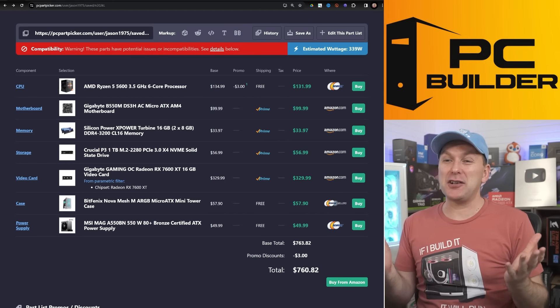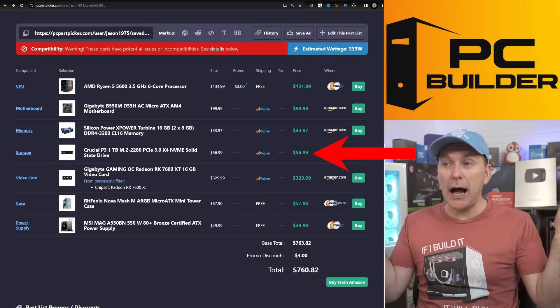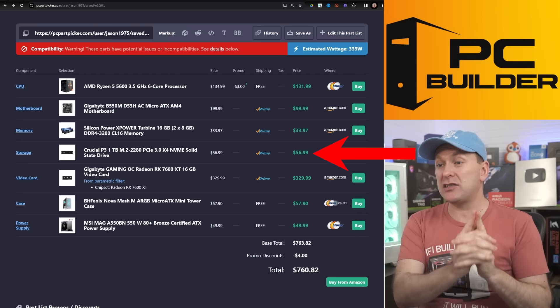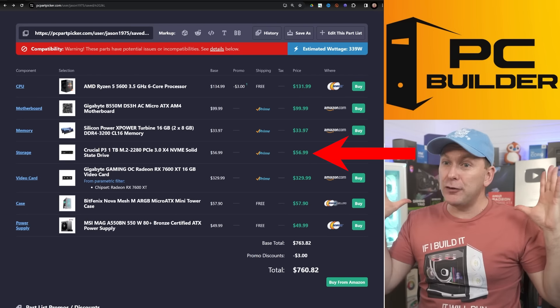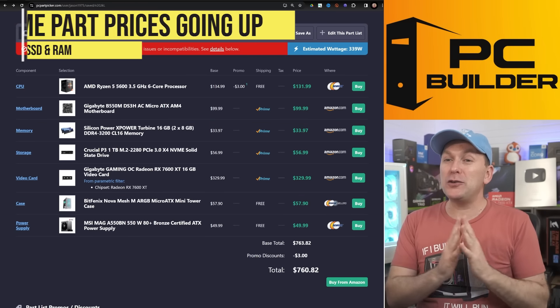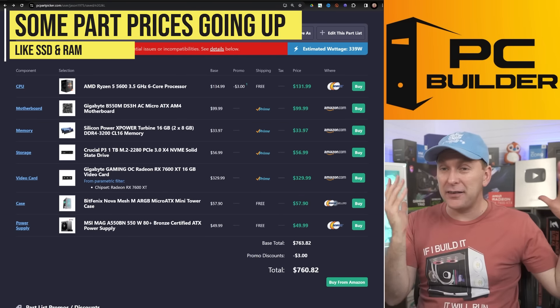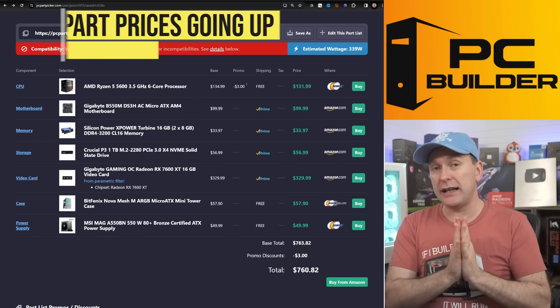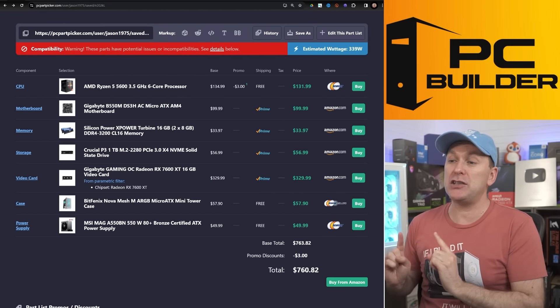I just hit refresh and the SSD price popped up to $56 — that is actually the cheapest one terabyte NVMe SSD out there. So if you're thinking about building a gaming PC in 2024, I wouldn't wait too long, especially since all the GPUs are out and mostly the CPUs too, but SSD and RAM prices are more than likely going to keep going up and they've gone up pretty steeply.